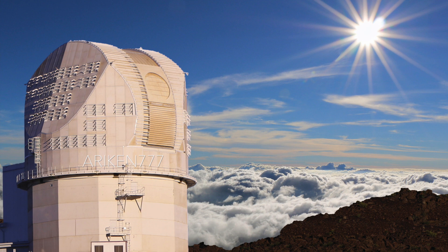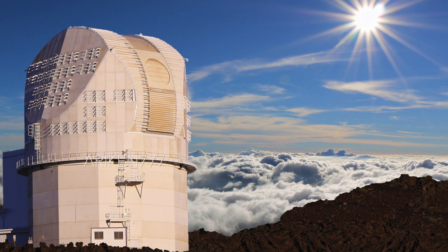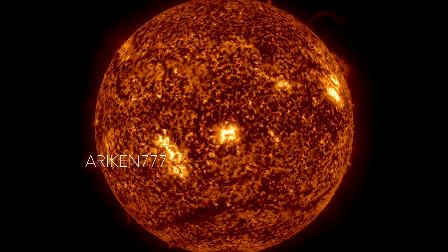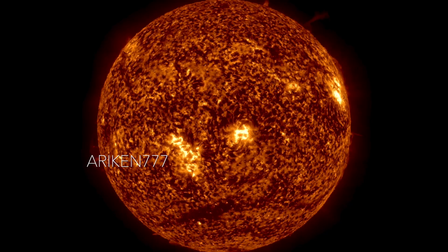The Daniel K. Inouye Solar Telescope, which is the largest and most powerful solar telescope in the world, recently took some of the highest resolution views of our star, showing details on the sun's surface as small as about 18 miles in size.